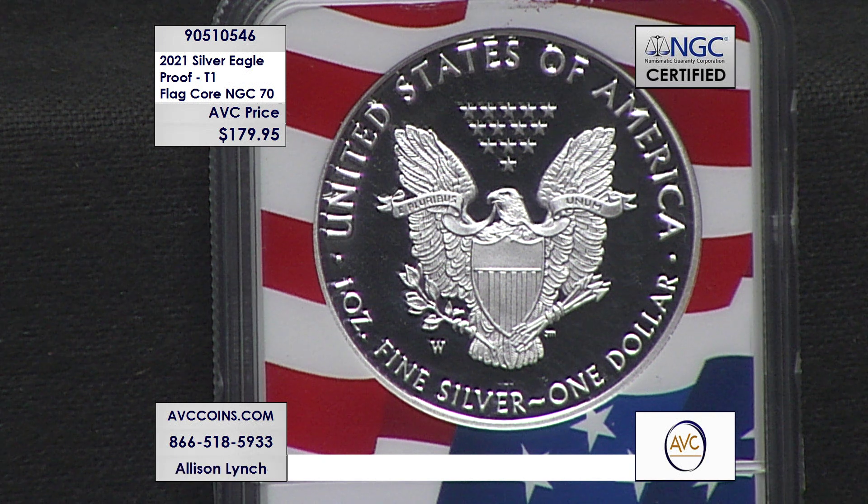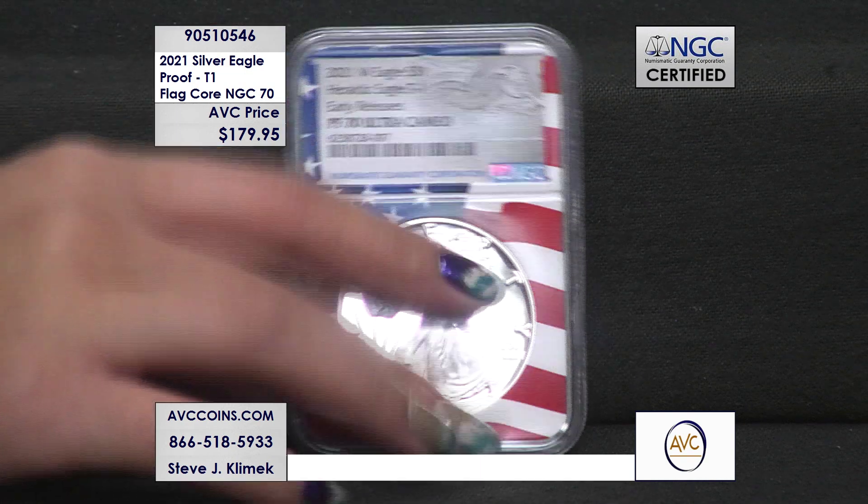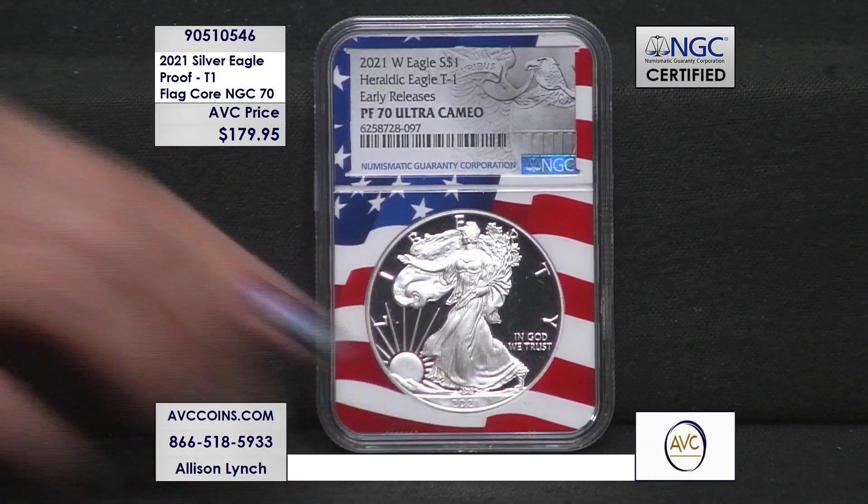Something else unique about the Type 1 Proof Silver Eagle: struck at the West Point Mint — you can see the West Point mint mark right there beneath the eagle's wing. This proof silver eagle would be the first time in US Mint history that they placed a mintage limit on the number of proof silver eagles struck, because the US Mint did not want a drastic difference in the number of Type 1s versus Type 2s struck that year.